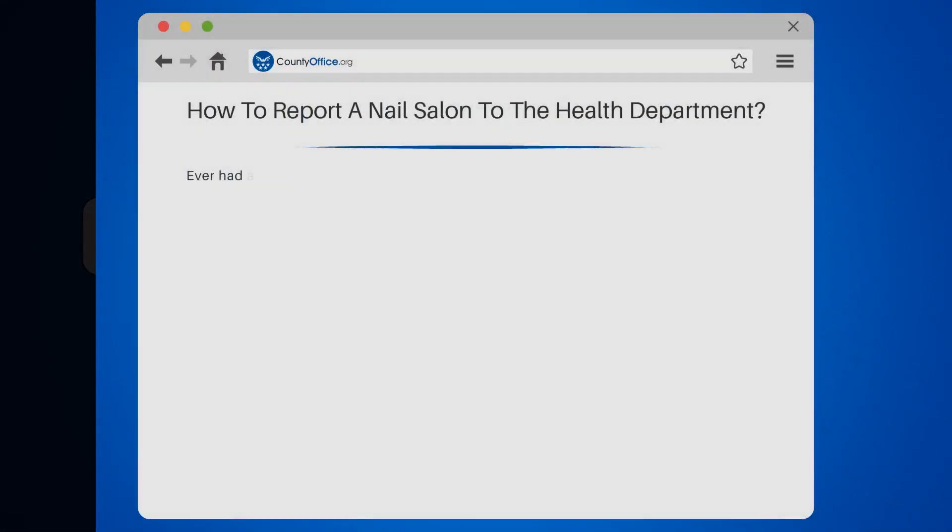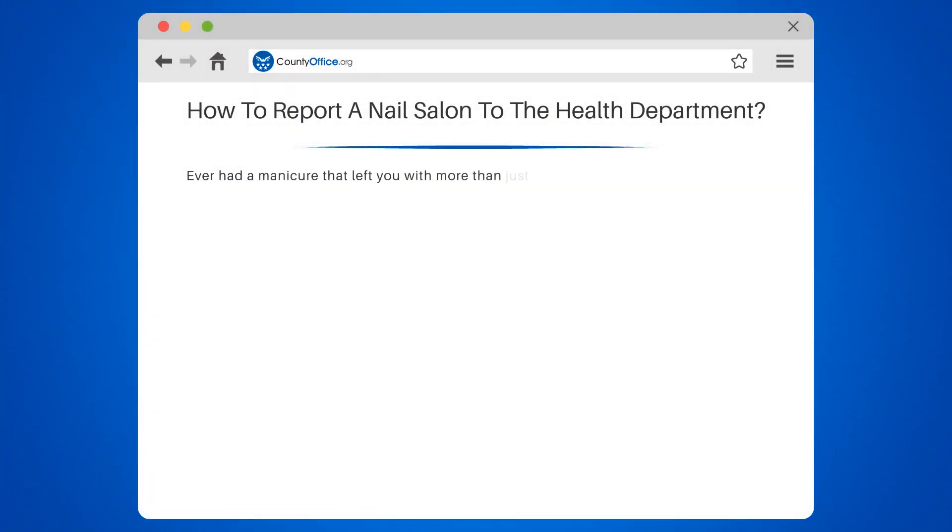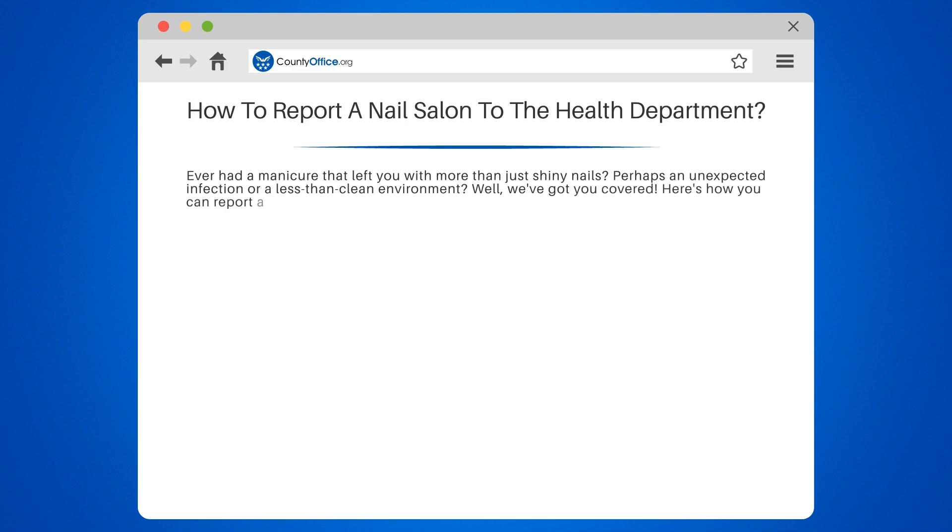How to report a nail salon to the health department. Ever had a manicure that left you with more than just shiny nails? Perhaps an unexpected infection or a less than clean environment? Well, we've got you covered. Here's how you can report a nail salon to the health department.